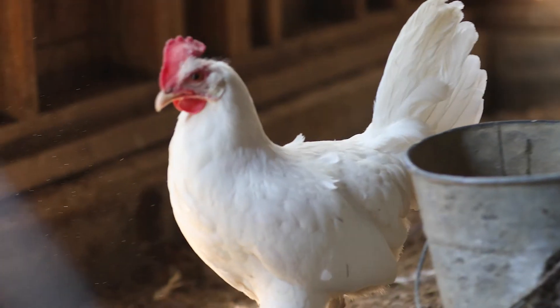Daylight is another important factor. In the wintertime, if your egg production goes down, most likely there's not enough daylight for your chickens. One way to remedy this is to keep a light on at your chicken coop — we run a light about 12 hours a day in the wintertime because there just aren't that many hours of daylight.